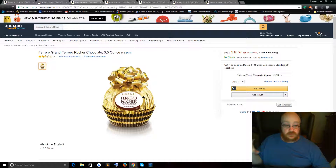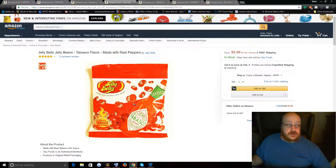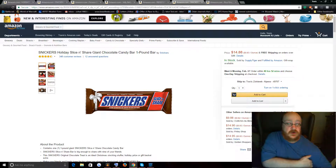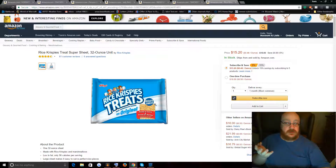I also have this giant Ferrero Rocher chocolate, which is a 3.5 ounce chocolate — it's pretty big. I could try that. Or I've got these Tabasco flavored jelly beans I could try, or this giant one-pound Reese's peanut butter cups — there's two of them in there so it's actually two pounds. Or this giant Snickers bar, which is a one-pound bar.